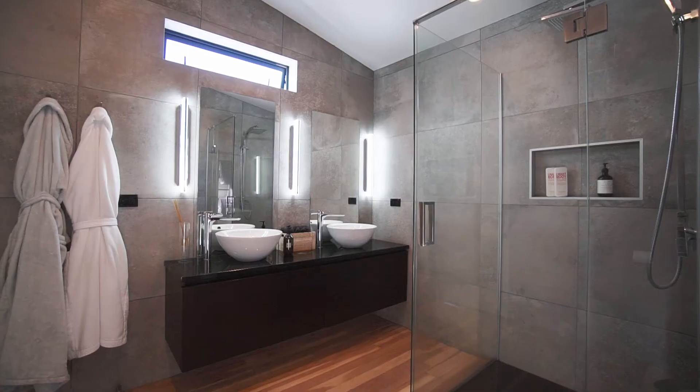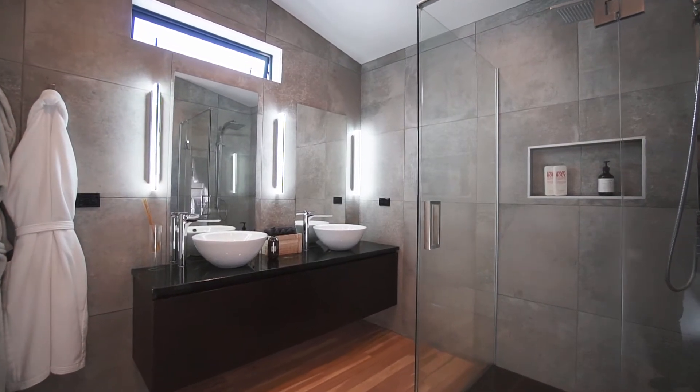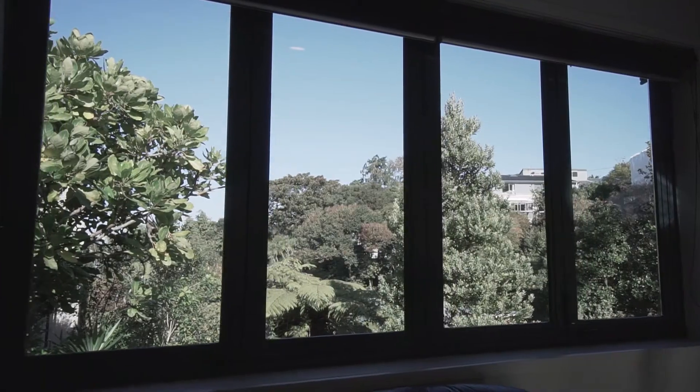Up top, the master retreat, another beautiful bathroom and a walk-in wardrobe, all with a peaceful outlook.